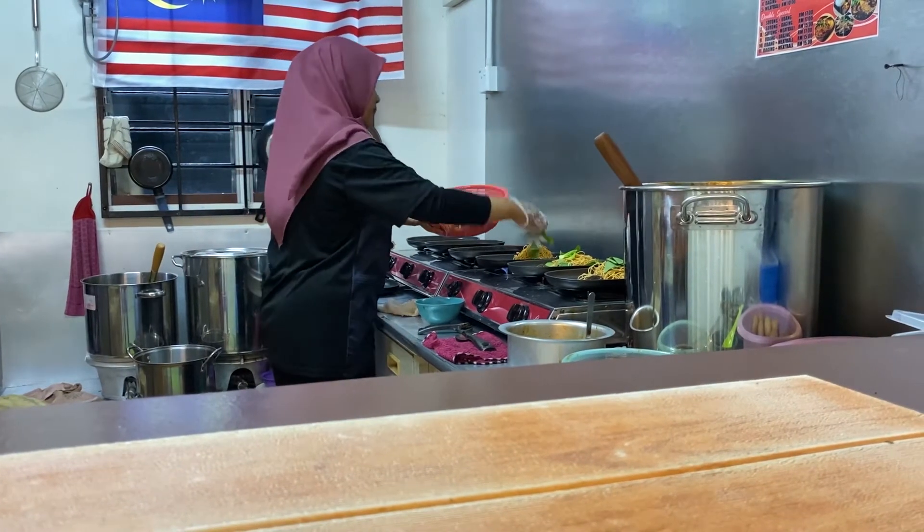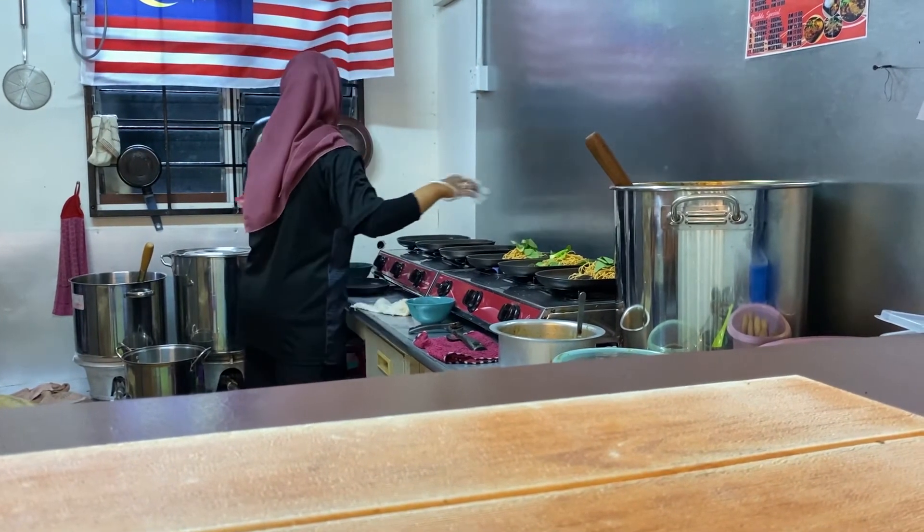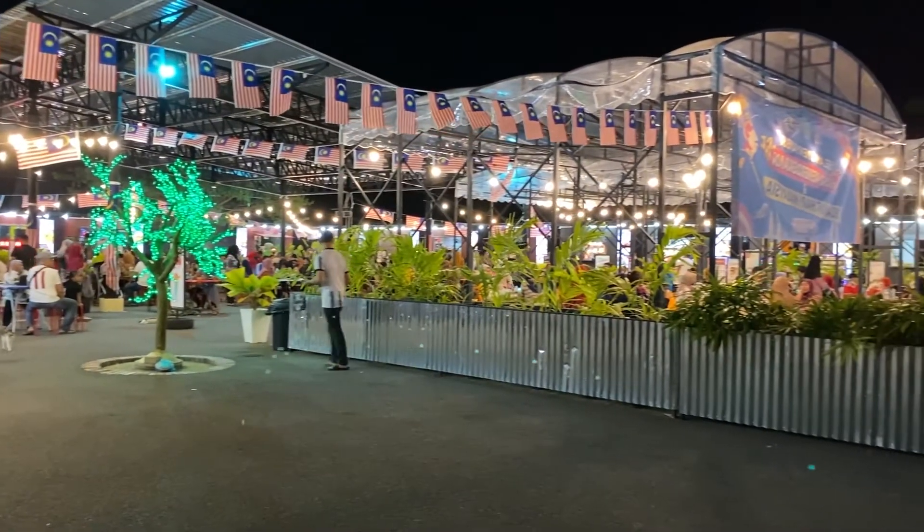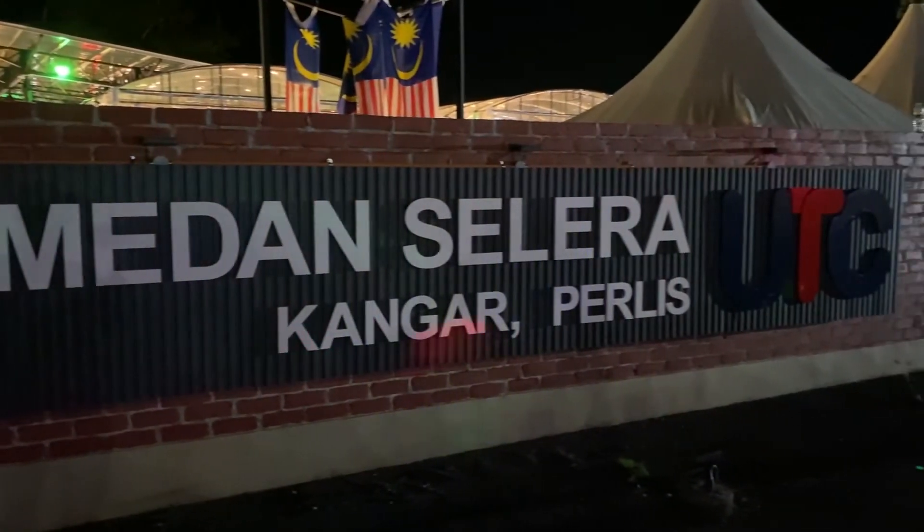Siapa yang berada di Perlis atau yang berpeluang datang ke Perlis cuti sekolah ni, jangan lupa ramai-ramai datang singgah ke Medan Selera Kanga Perlis yang terletak di UTC Kanga Perlis. Senang je nak cari - dekat Pasar Basah Market Kanga Perlis, di antara Kanga dan Kampung Bakau. Boleh Google Maps, senang dapat jumpa je.